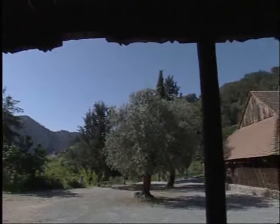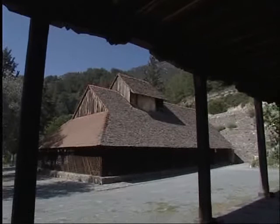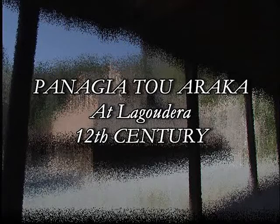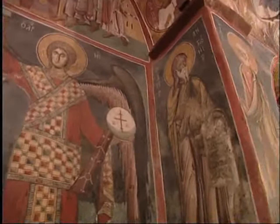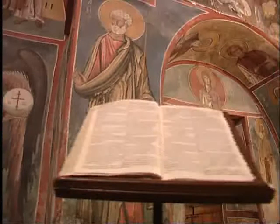Banayir du Araga Church is located northwest of Lagodera village on the way to the neighboring village of Sarandi. Architecturally, the church is a single-aisle dome hall with a cross-shaped roof. In addition to the later frescoes dating back to the 14th and 17th centuries on the external surface of the north wall, the adornment of the Banayir du Araga Gatholigon was, according to the dedicatory inscription, funded in 1192.